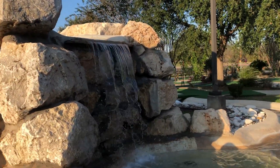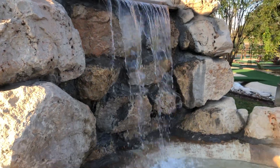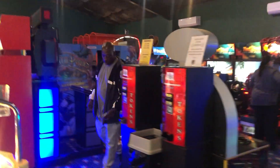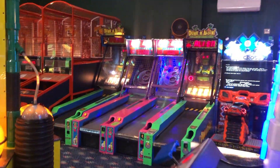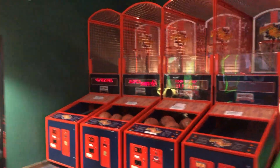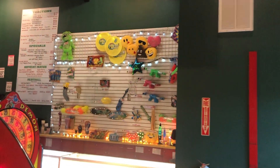Ladies and gentlemen, this eighth wonder of the world — the front side of the water. They do have an arcade area as well: air hockey, some hanging birds that aren't working, a toy area, a smaller arcade area with basketball and Guitar Hero, and then you've got your prizes up here.